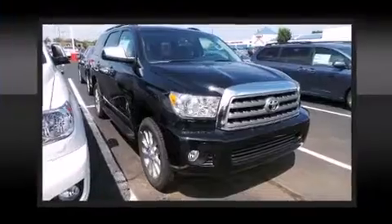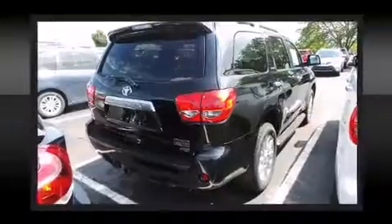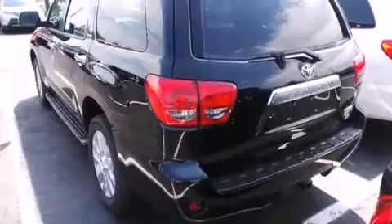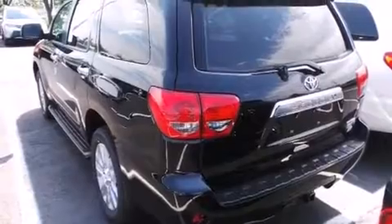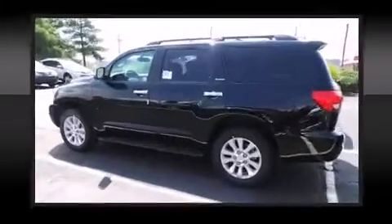Toyota also prioritized safety and security by including head curtain airbags, traction control, and four-wheel disc brakes with AVS. Adaptive cruise control maintains a preset distance behind the car ahead of you, simplifying highway driving and enhancing safety.